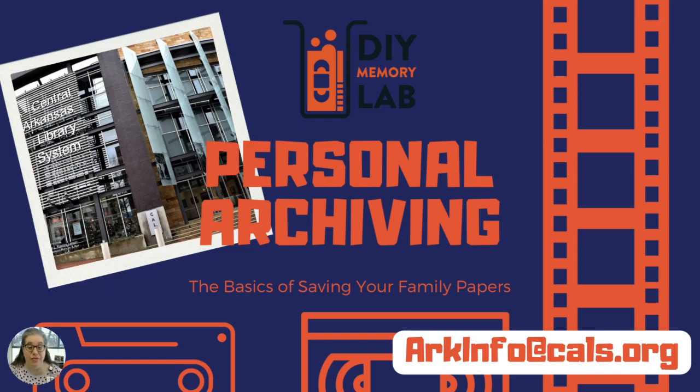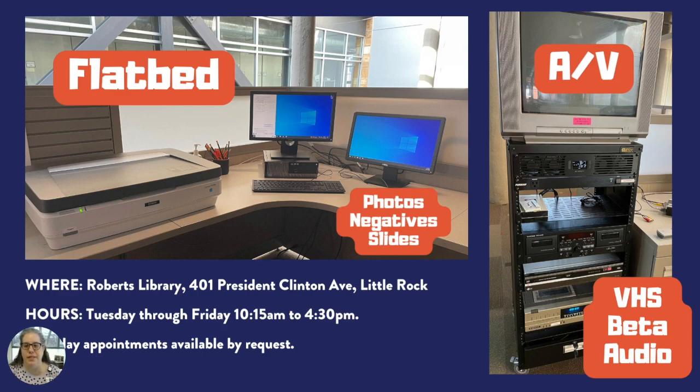There's no handout for this class, but I will reference pages on our website where you can get more information. The Central Arkansas Library System is part of a national memory lab network started by the DC Public Library with funding from the Institute for Museum and Library Services.